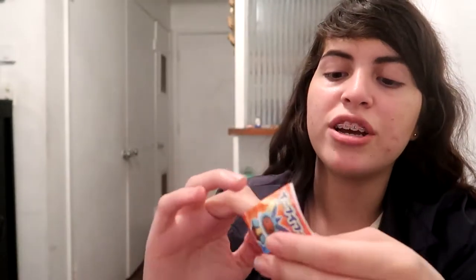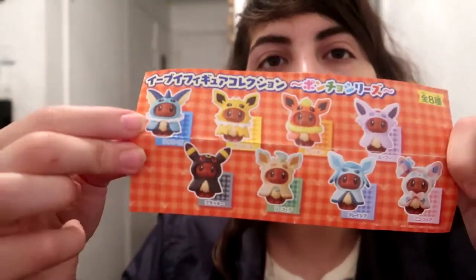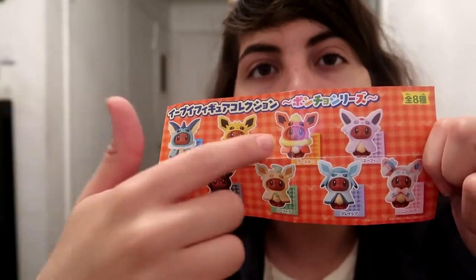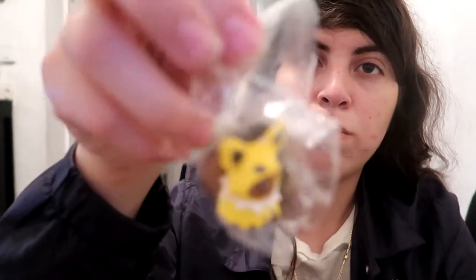I really like them. I like figures a lot, especially these little ones you could just put on your desk — they're super cute. In each little capsule, it comes with Eevee and it comes with a little page. Obviously I can't read any of that, but I can't, and then here it shows all of them: you've got Vaporeon, Umbreon, Jolteon, Flareon, Leafeon, Glaceon, Sylveon, and Espeon. So we got one more — we got Jolteon here. Super cute.